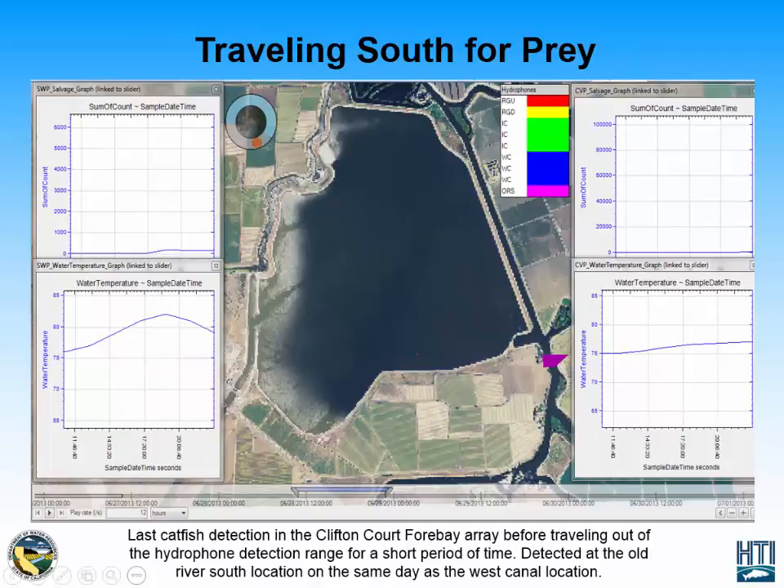After being detected at the West Canal sites, the catfish is then present at our Old River South location, which is our farthest south hydrophone location outside of the CliftonCorp 4 Bay. At this time, temperatures have increased to above 80 degrees at the State Water Project salvage facility, and above 75 degrees at the Central Valley Project salvage facility. This is the last detection of catfish 8119.01 before it exits the CliftonCorp 4 Bay detection range for a few days.